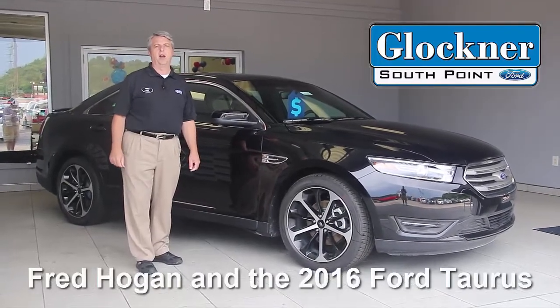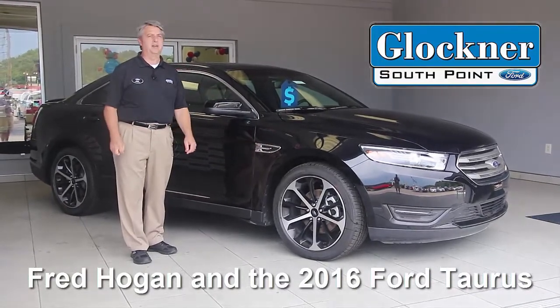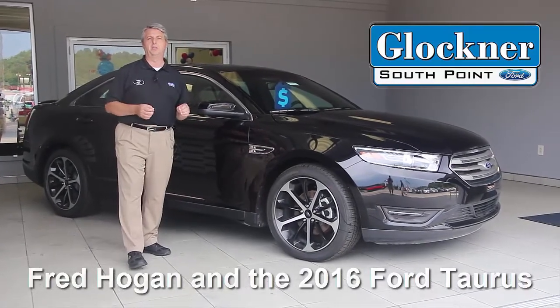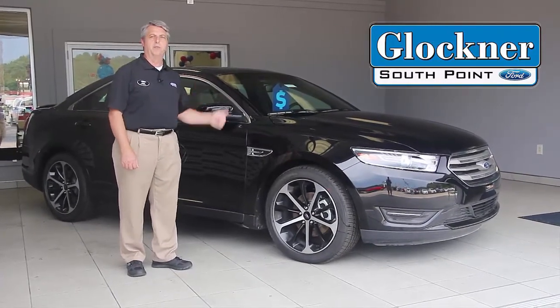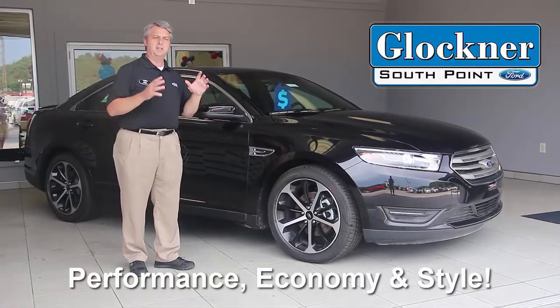Hey guys, this is Fred Hogan at Glockner Ford. We want to welcome you back and today we're going to talk about the 2016 Ford Taurus. It has some great standard features that you find on a classy full-size sedan. This is Ford's full-size version, and it delivers performance, economy, and style.